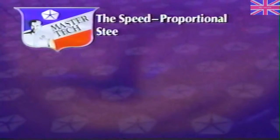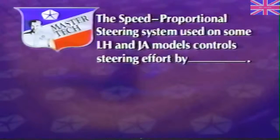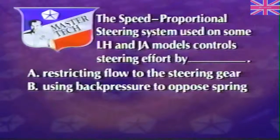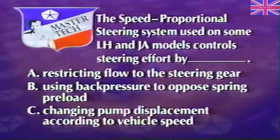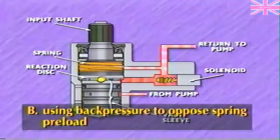Review question: The speed proportional steering system used on some LH and JA models controls steering effort by: A, restricting flow to the steering gear; B, using back pressure to oppose spring preload; or C, changing pump displacement according to vehicle speed. The answer is B — using back pressure to oppose spring preload in the control valve.